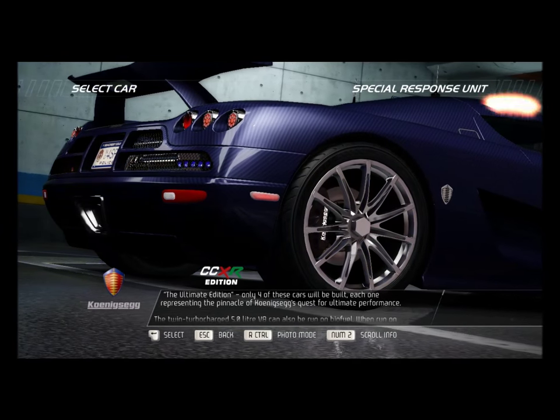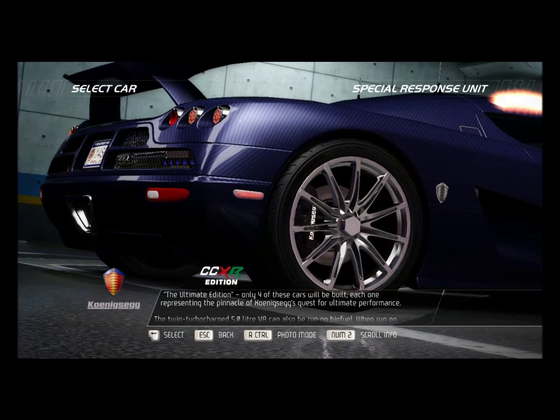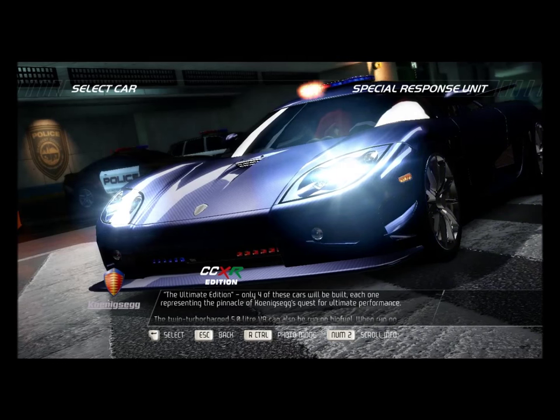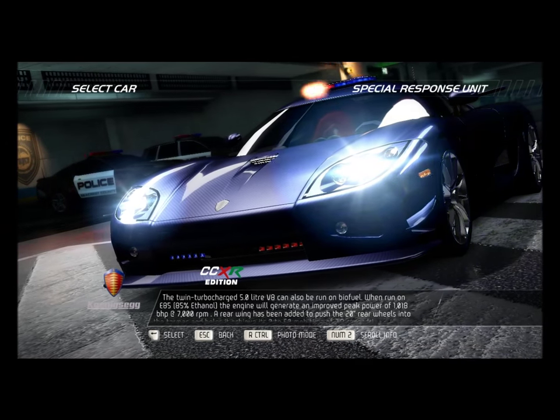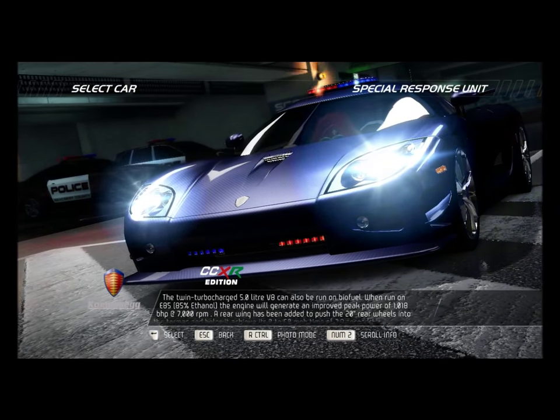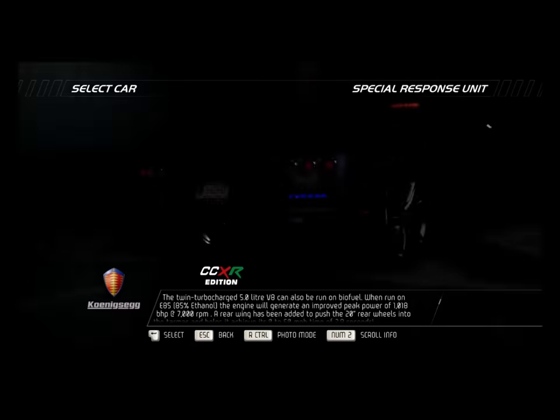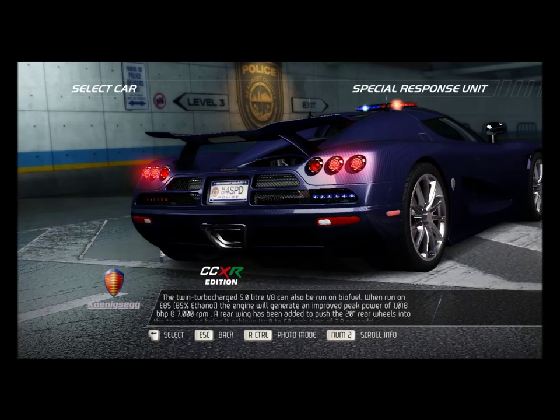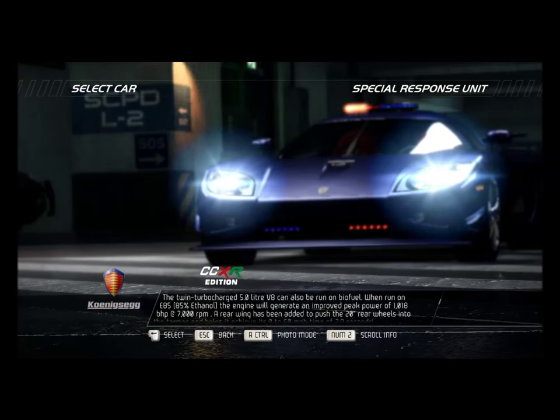The Ultimate Edition — only four of these cars will be built, each one representing the pinnacle of Koenigsegg's quest for ultimate performance. The twin turbocharged 5.0-liter V8 can also be run on biofuel. When run on E85 — 85% ethanol — the engine will generate an improved peak power of 1,018 bhp at 7,000 rpm.